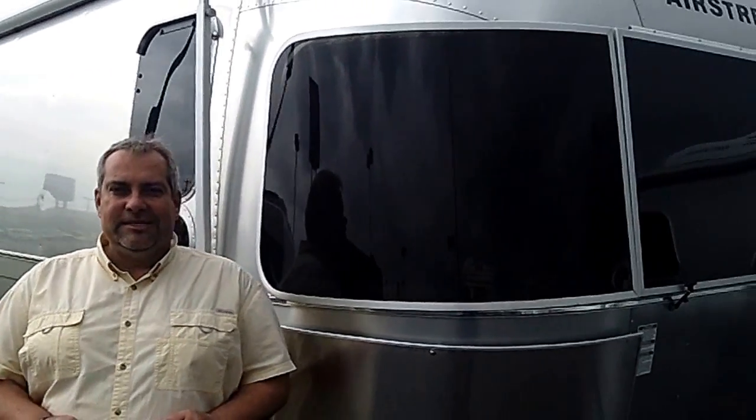Hi, Gary here at A2C Airstream and RV. I just wanted to show you this 2013 Airstream Flying Cloud. It's a 25-footer and it's very nicely equipped for you and your family. Let's go inside and take a look.